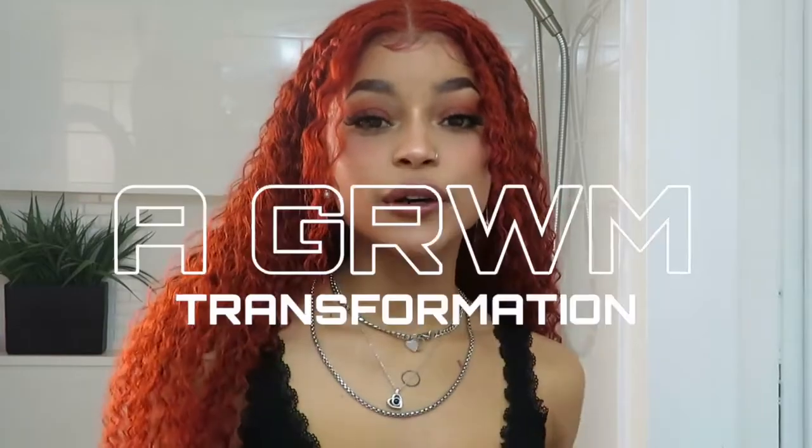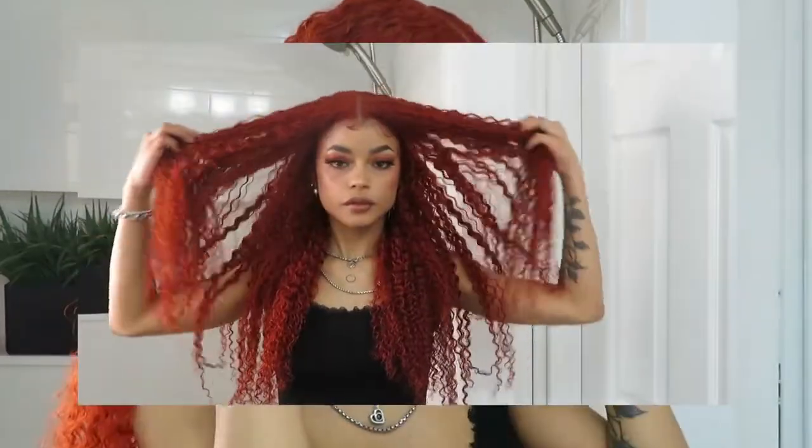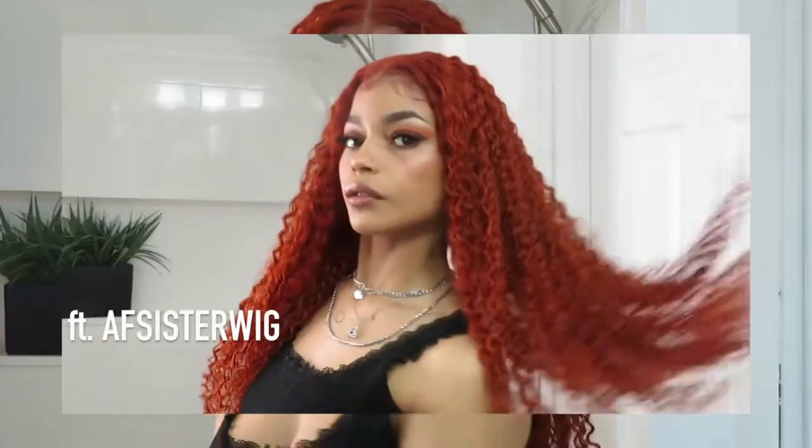Hey loves, what is up, welcome back to my channel. If you are new, welcome. Thank you so much for joining me today. As you guys can see and as you guys can tell by the title, in today's video I'm going to be doing a full get ready with me transformation, from me installing and styling this wig to this cute hairstyle.